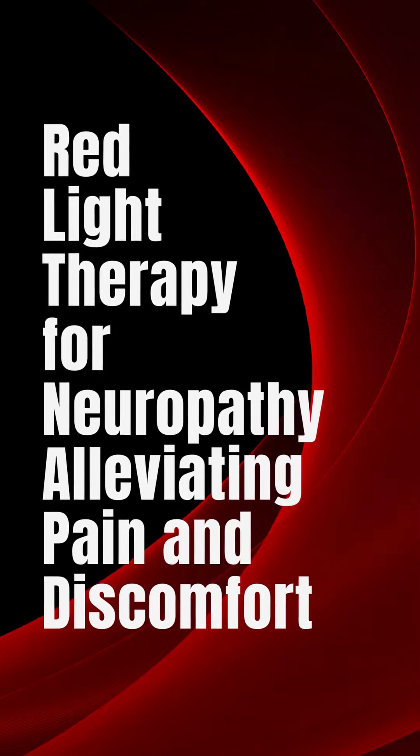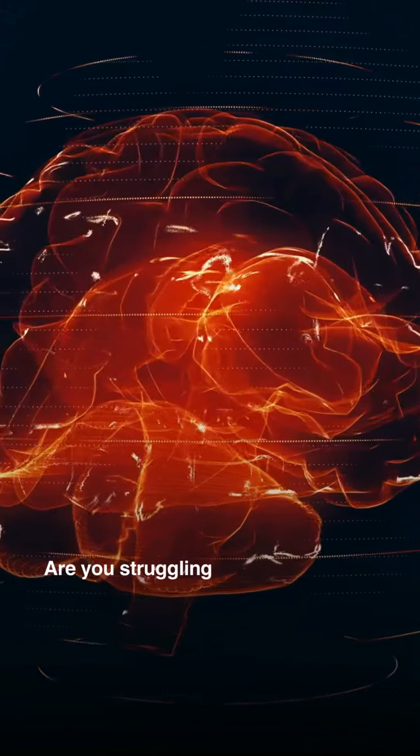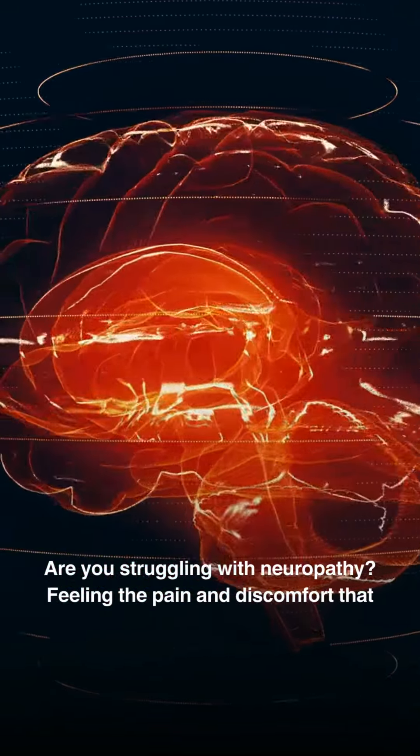Red Light Therapy for Neuropathy: Alleviating Pain and Discomfort. Are you struggling with neuropathy, feeling the pain and discomfort that comes with nerve damage?